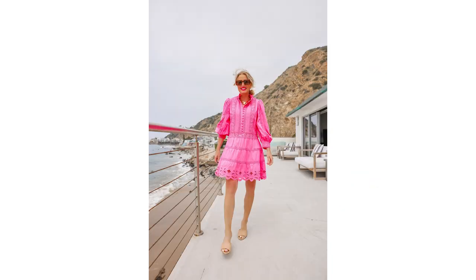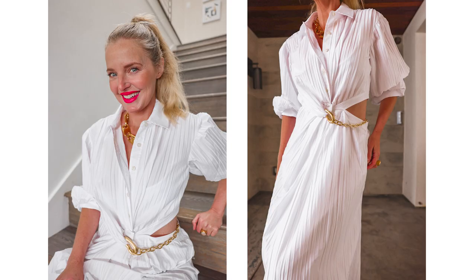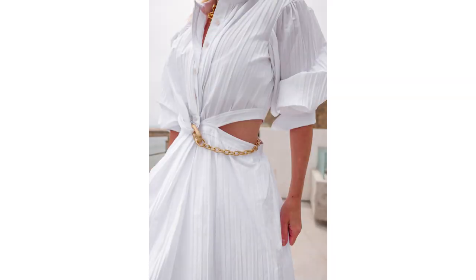One of my favorites is a white pleated cotton Jonathan Simkhai dress with a cutout just under the bust, slightly above the natural waistline. It's long sleeve and a longer dress, but it's breathable, wrinkle-resistant, and a light color — so it's going to keep you cooler.